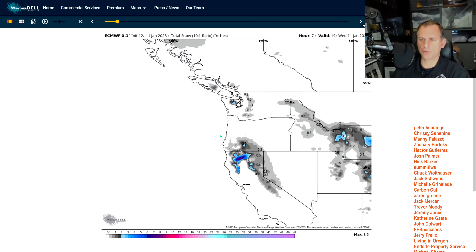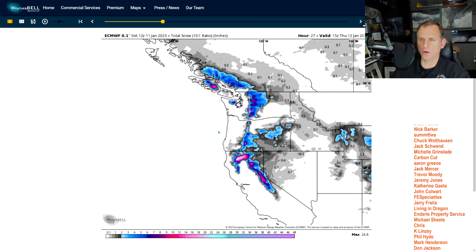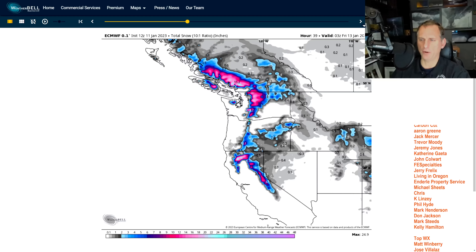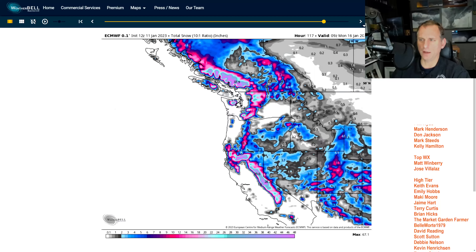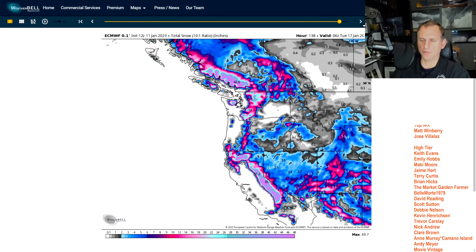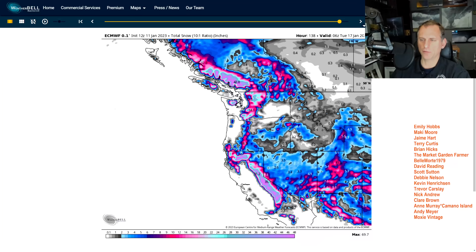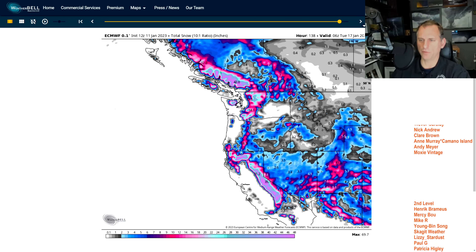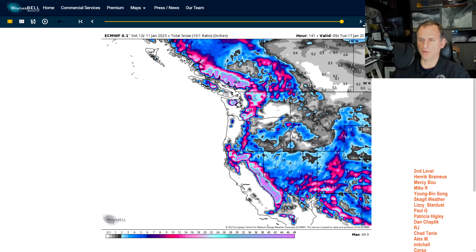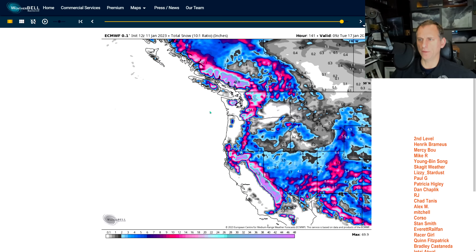This is total snow ratio. It's not a big snow maker we're looking at, although some of the higher peaks could be getting decent amounts across the area. As we go through this weekend and into next week, no lowland snow as of yet — mainly across the higher terrain of northeast Washington, northeast Oregon, the Cascades, and up through Vancouver Island and the higher peaks of the Olympics.